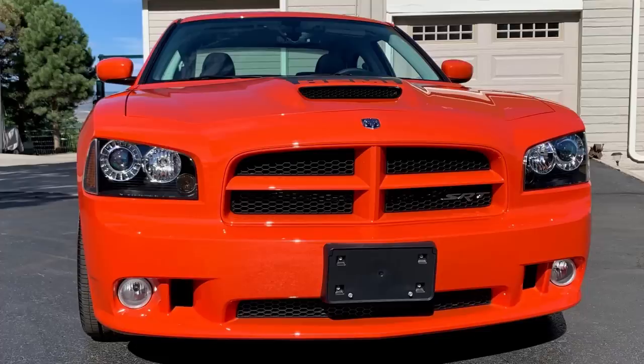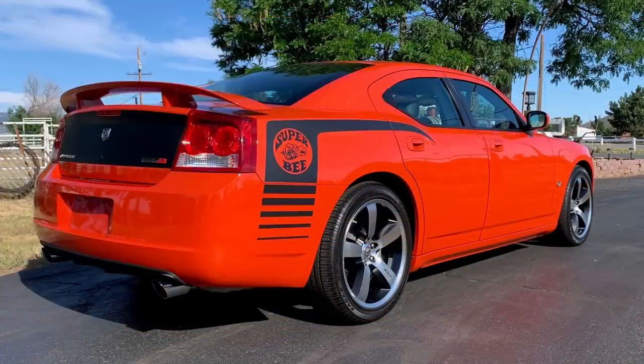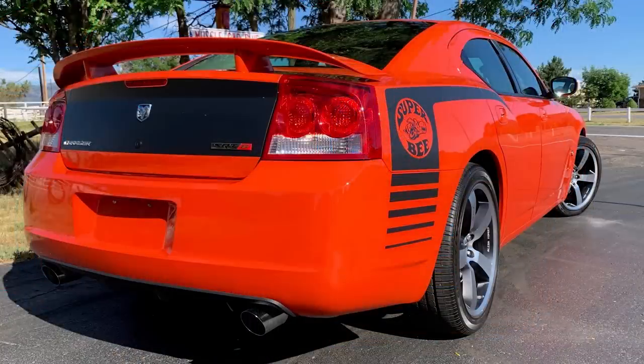The Super Bee got the same styling as the SRT8 with the SRT bumper and hood, rear diffuser, 3.5-inch exhaust tips, and a spoiler. It's easily distinguishable from a regular SRT8 with a black hood decal with Hemi lettering, a hockey stick stripe decal on the rear quarter panels, blacked-out deck lid, and Super Bee badging on both sides of the front fenders.